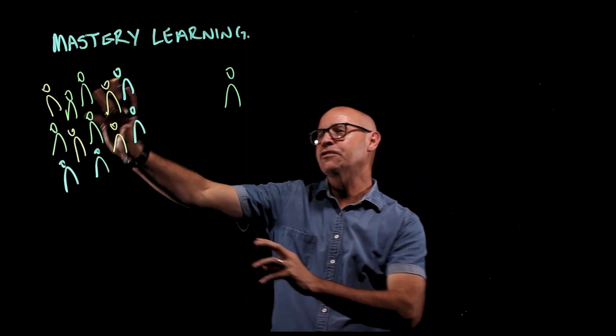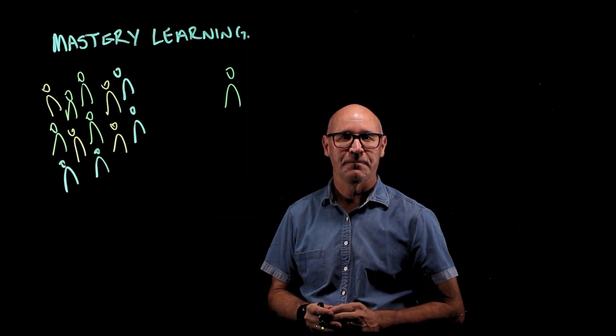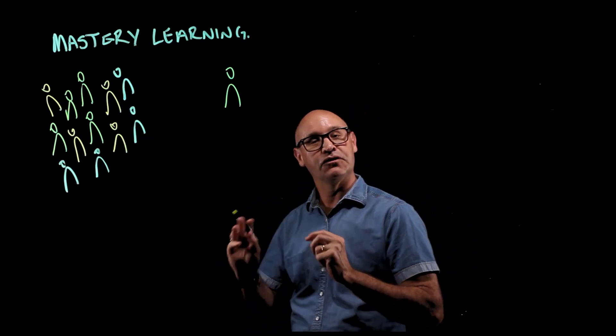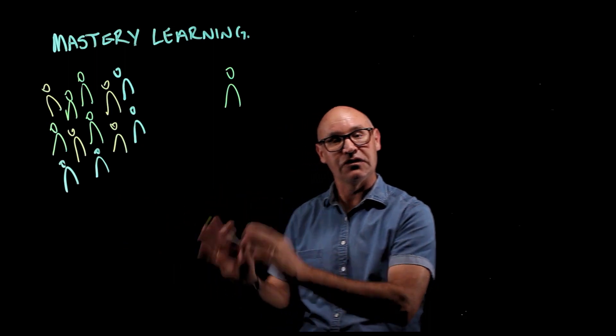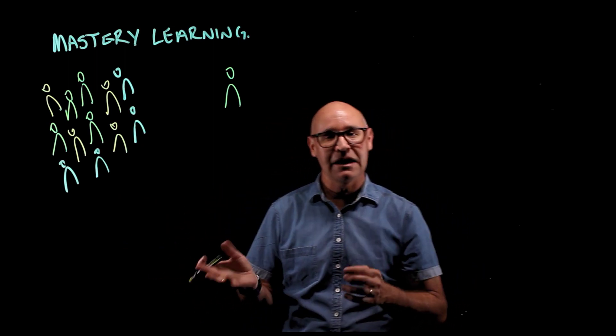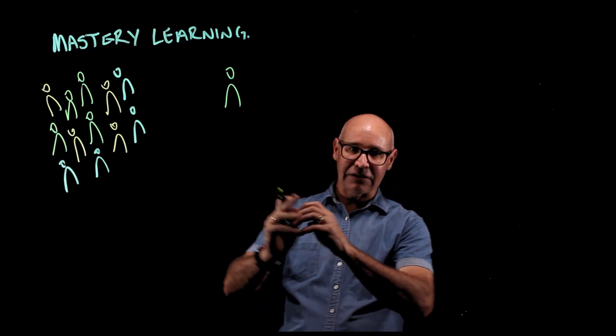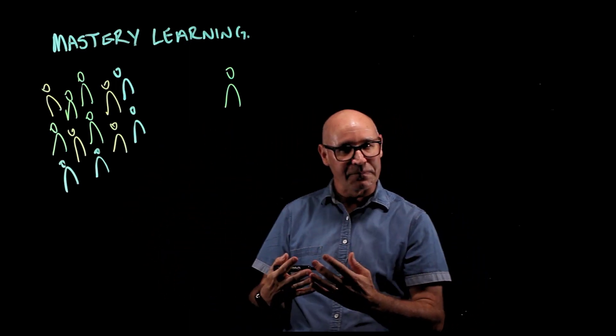Traditionally, when all of the students are together in the classroom, the teacher will deliver a lecture where all of the students receive the information at the same time and at the same pace. Maybe by the end of the lesson they start to do some practice, and mainly that practising is done at home for homework.